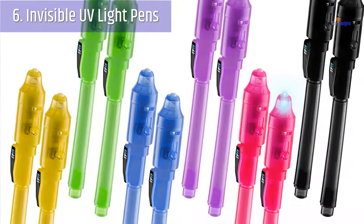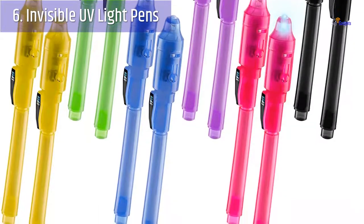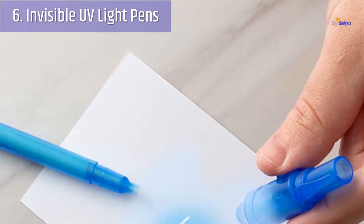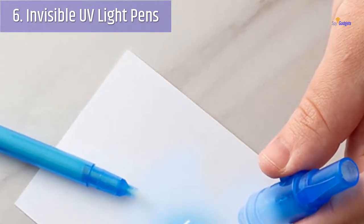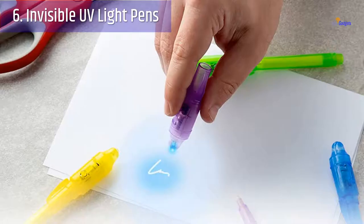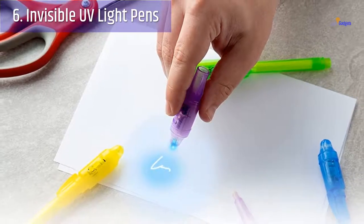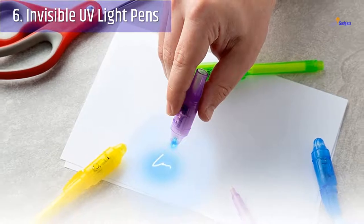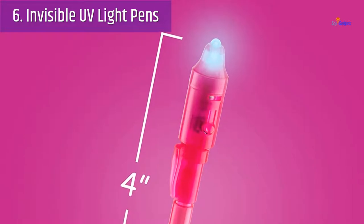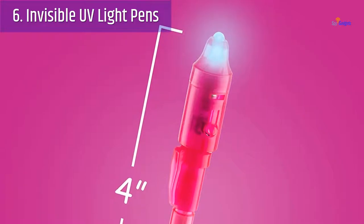Number 6: Invisible UV Light Pens. What kid doesn't like having their own secret code or language that adults can't see? These are some really cool secret pens that will definitely impress most children. The pens use a special ink that is only visible using the special ultraviolet (UV) light attached to the end of each pen. Simply write your message and then assign it to obscurity as it remains hidden from view until the magical UV light uncovers the secrets. This is an amazing stocking filler and one of the cheapest quality spy toys we've come across.